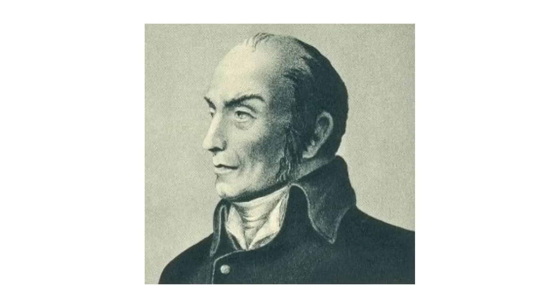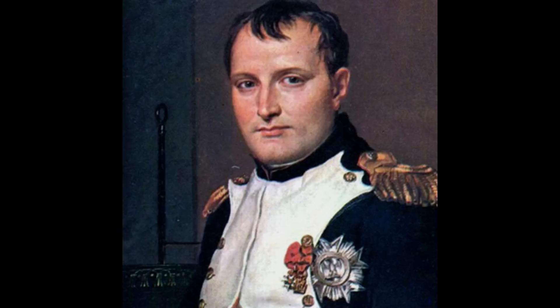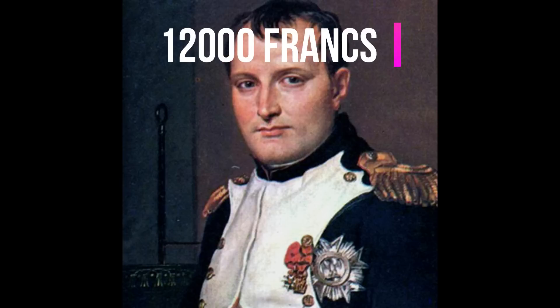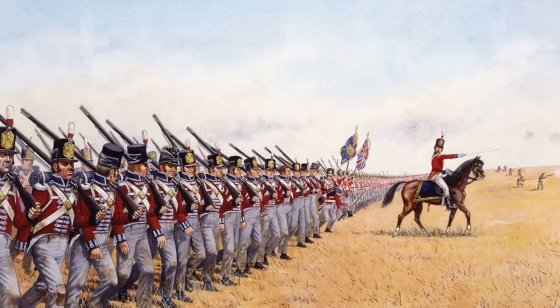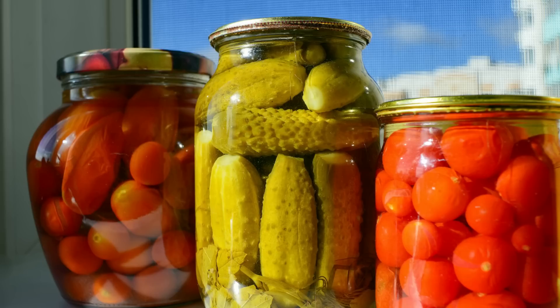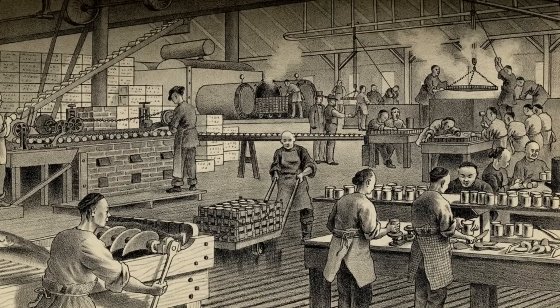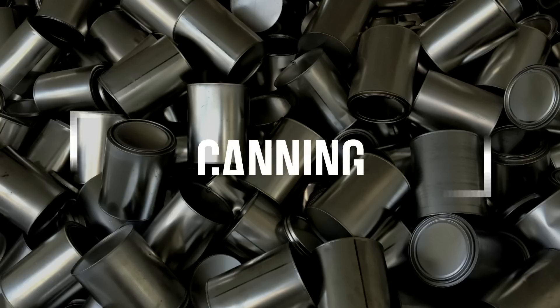The process of canning was discovered by Nicholas Appert in 1809. In the early 19th century, Napoleon offered 12,000 francs to any inventor who could devise a cheap and effective method of preserving large amounts of food for his army. Nicholas, who was a confectioner and a brewer, put the food in a glass jar, sealed it with cork, and placed the jar in boiling water. He successfully preserved the army supplies and a new technique of food shelf life enhancement was born, which we call canning.